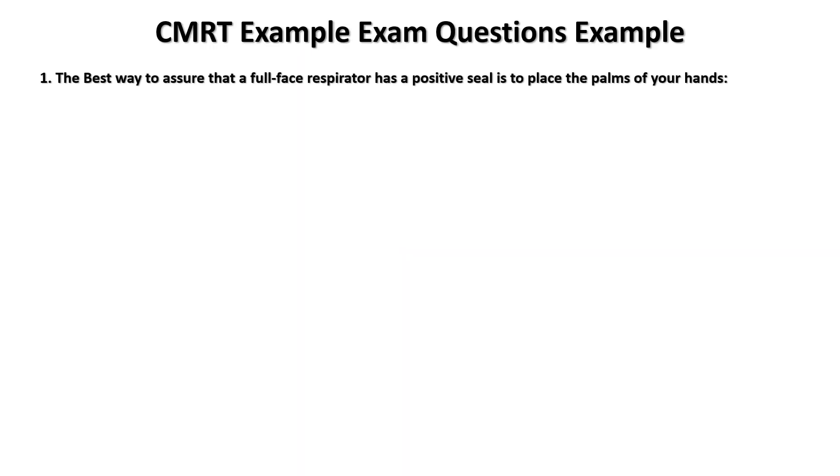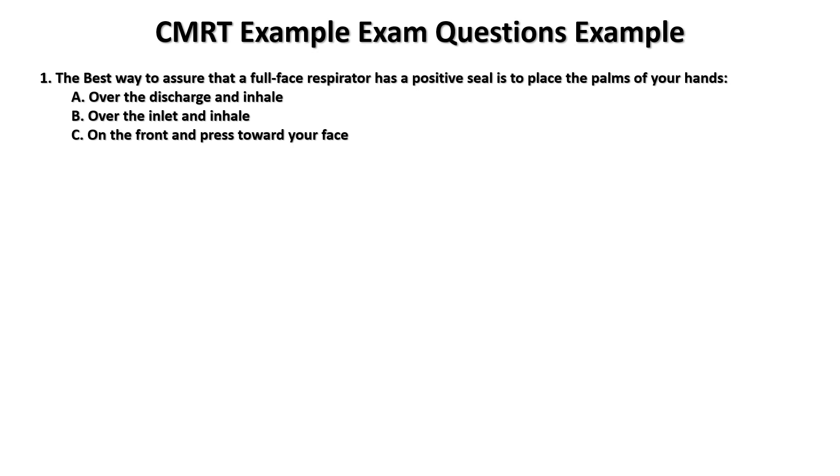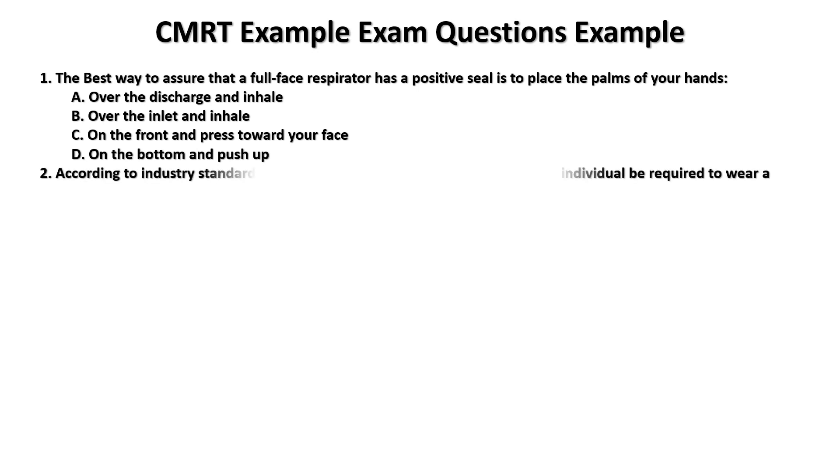Some example questions — I want you to write down the answers. Best way to assure that a full face respirator has a positive seal: is it to place the palms of your hands over the discharge and inhale, over the inlet and inhale, on the front and press toward your face, or on the bottom and push up?